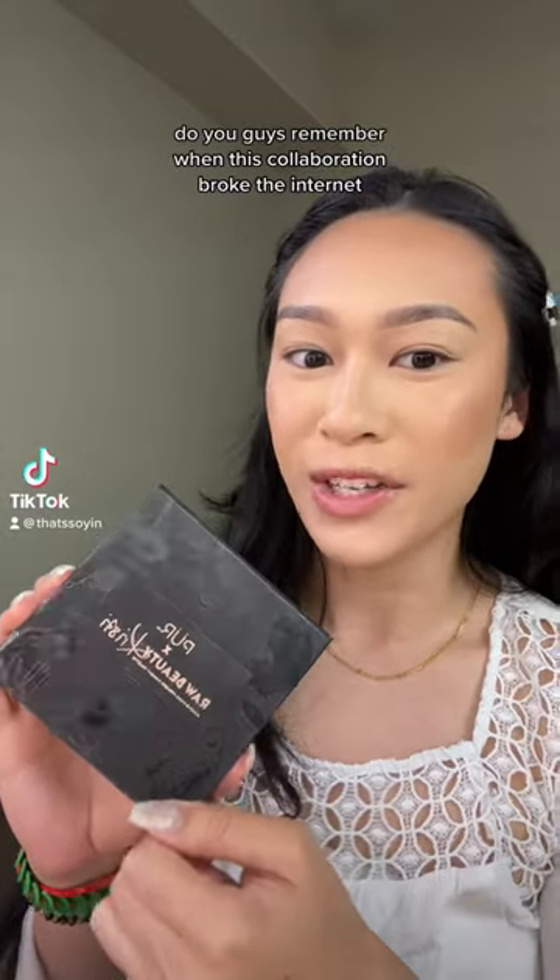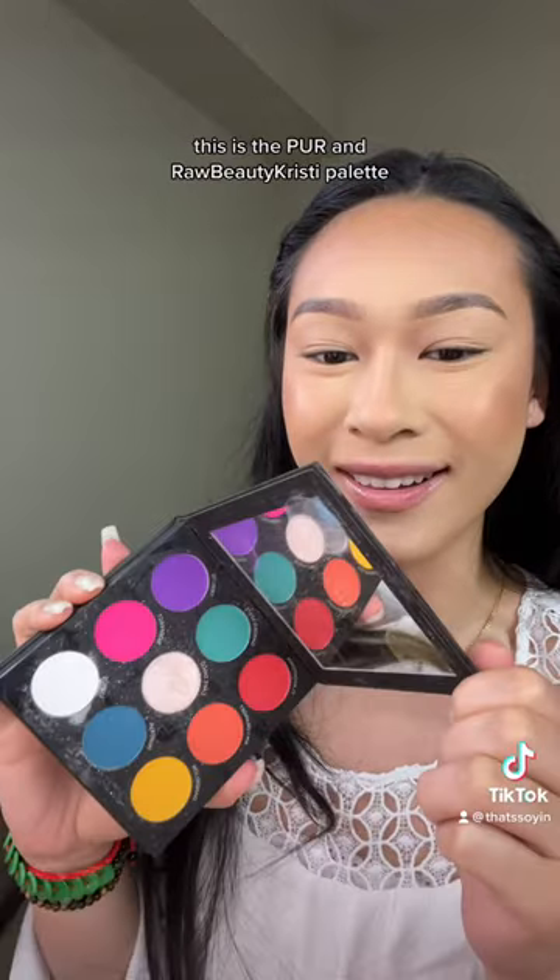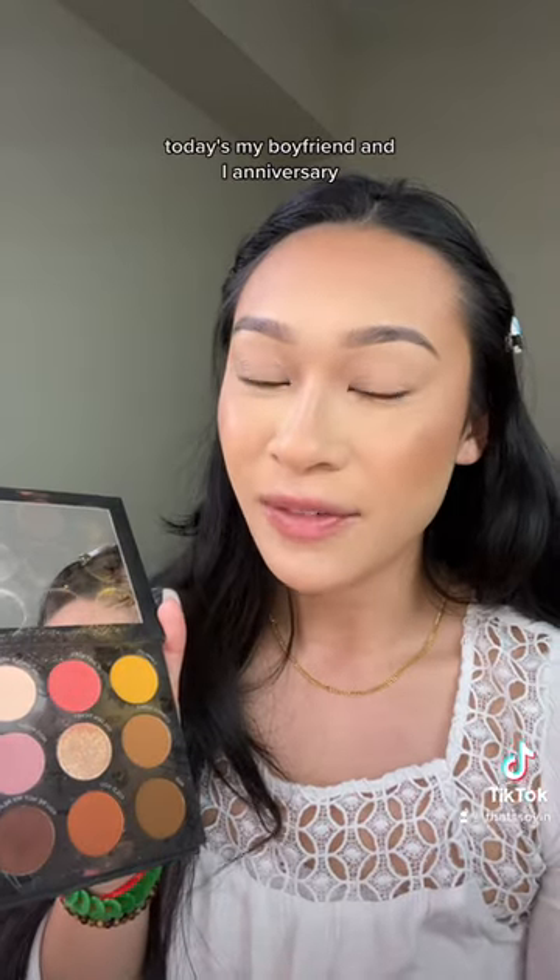Do you guys remember when this collaboration broke the internet? This is the Pure and Raw Beauty Christy palette. Today is my boyfriend and I's anniversary.